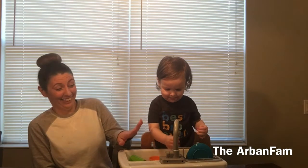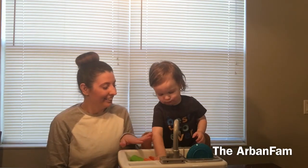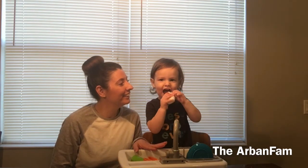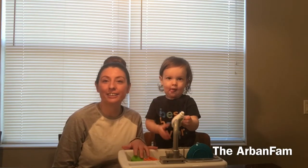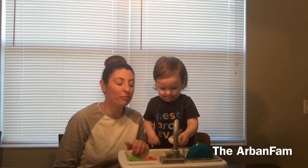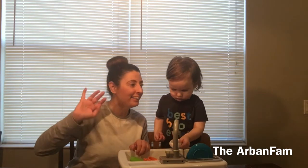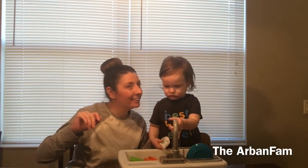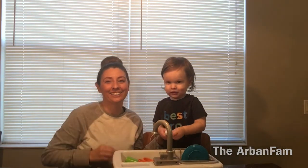All right, can you say thank you? Thanks for watching — we hope you like this video! Don't forget to subscribe, comment, like, and give us a big thumbs up. Can you say bye, Jackson? Say bye bye! Look — kisses! Bye guys!